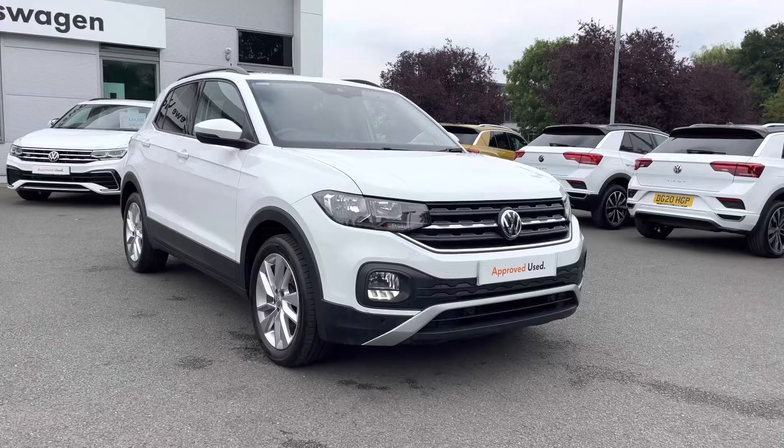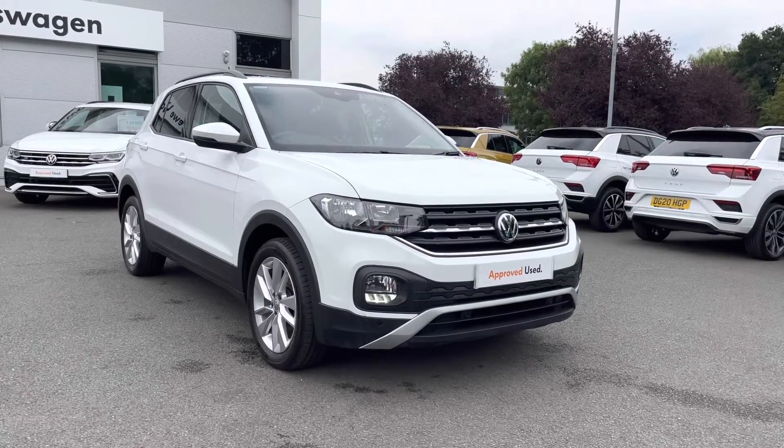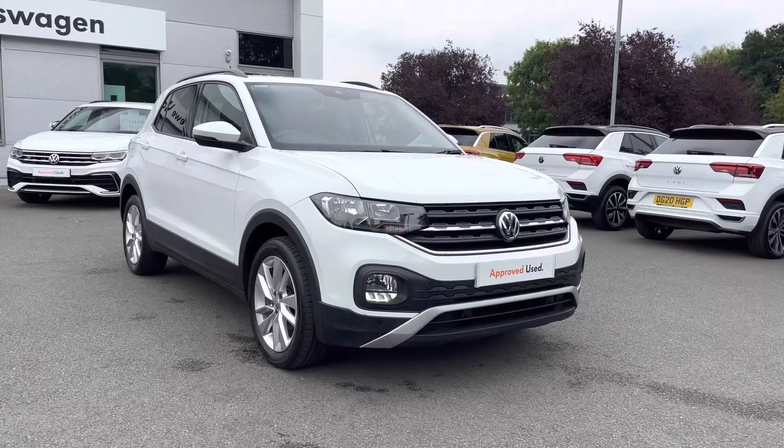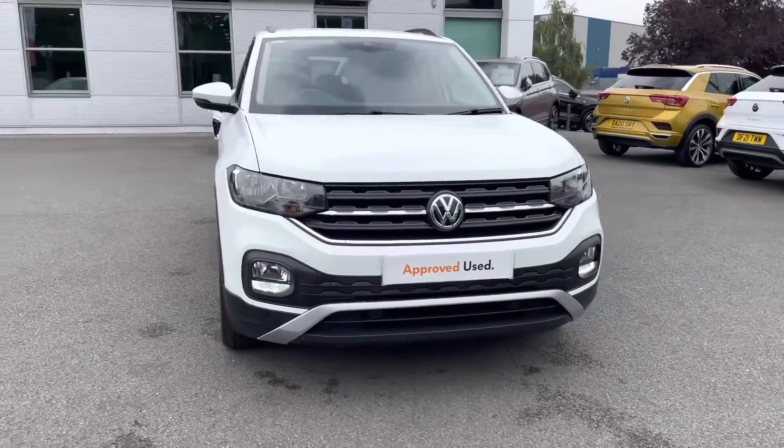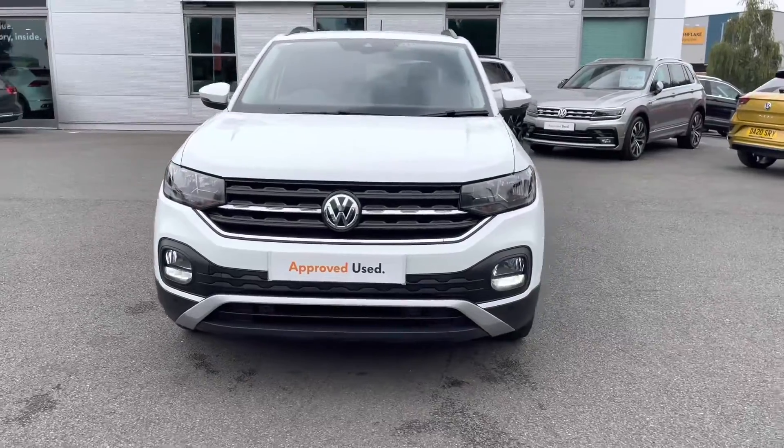Being an approved used car for sale, you will get 2 years warranty, 2 years roadside assistance, 2 years MOT cover and much more. If you need any more information throughout the video, please call us on 01270 864 452.